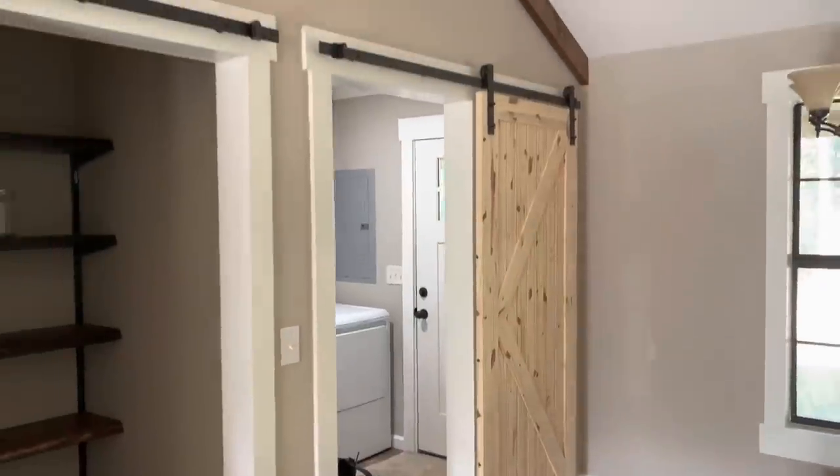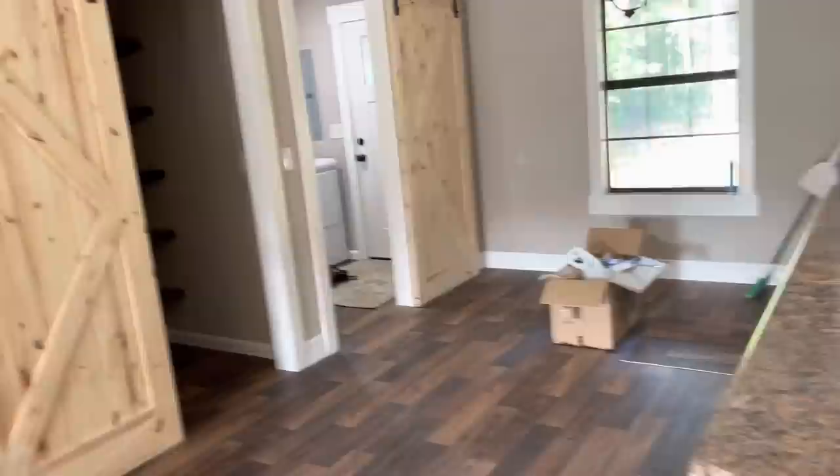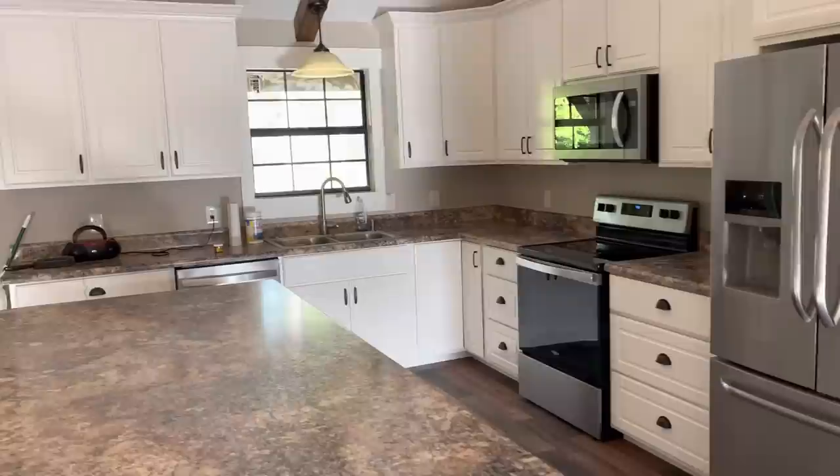All right folks, still got to stain the two barn doors and got to paint the front and the back door, and then touch up the paint inside of here, but everything is getting pretty close right now.